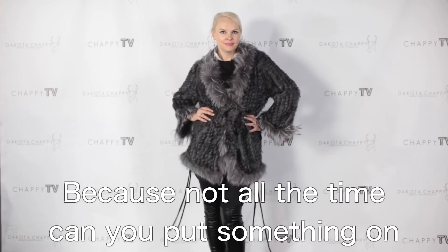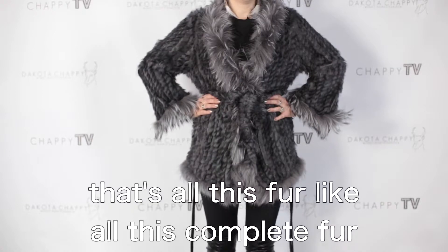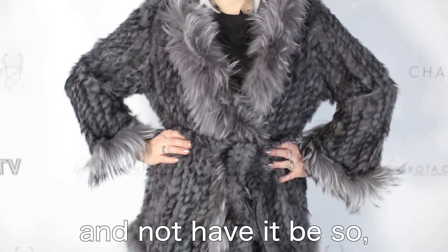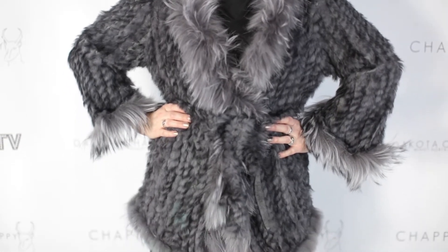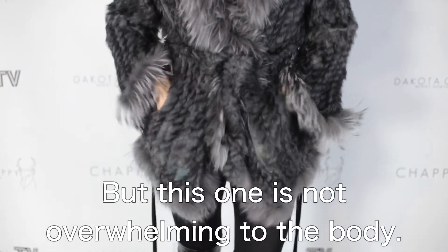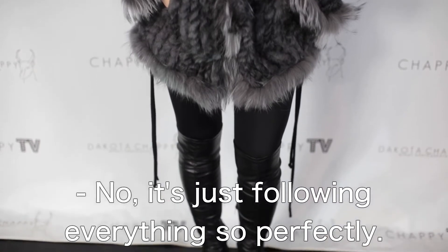It's spectacular because not all the time can you put on something that's all this fur — all this complete fur — and have that kind of execution without it being overwhelming to the body. But this one is not overwhelming at all. It's just following everything so perfectly.